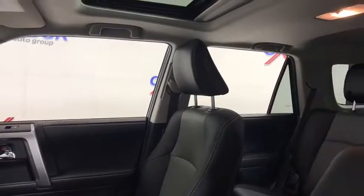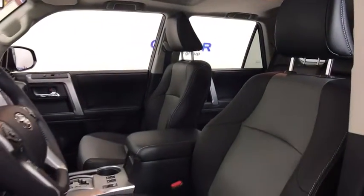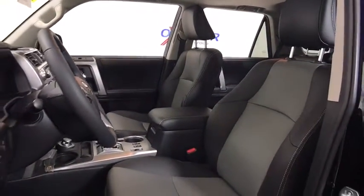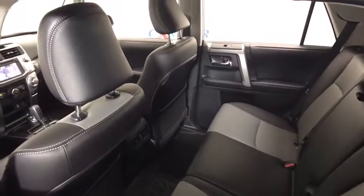Here are some of this vehicle's great options: running boards, power passenger seat, traction control, navigation system, dual airbags, leather wrapped steering wheel, power steering, home link garage door opener.